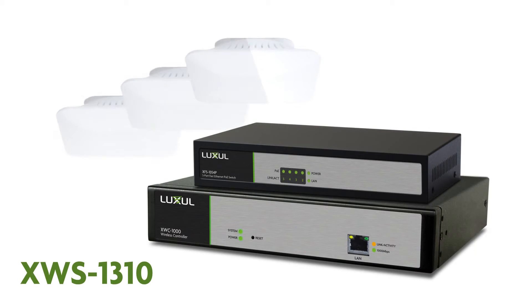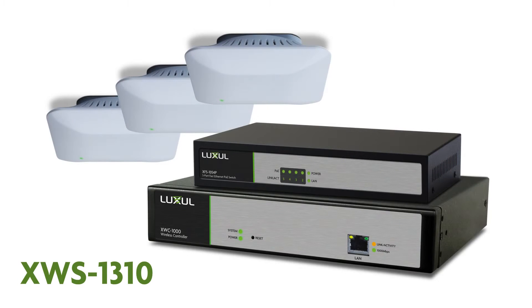The XWS-1310 wireless controller kit includes an XWC-1000 wireless controller, three XAP-310 standard power low-profile APs, and a five-port PoE switch.